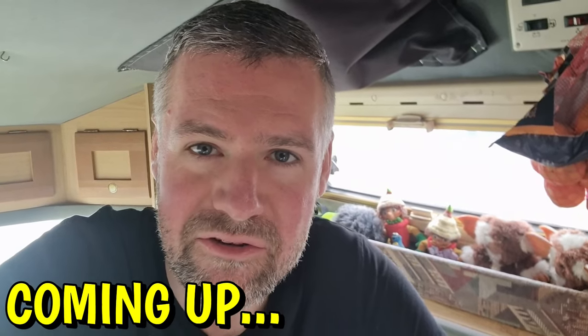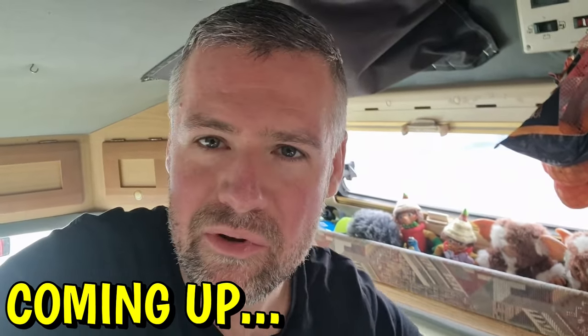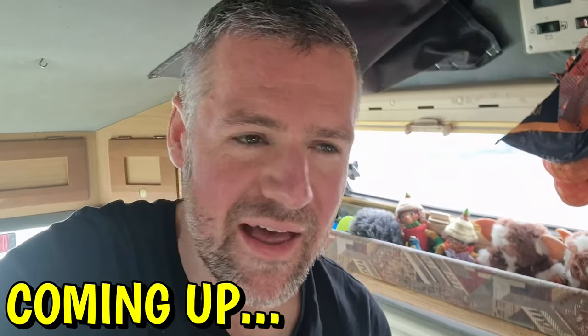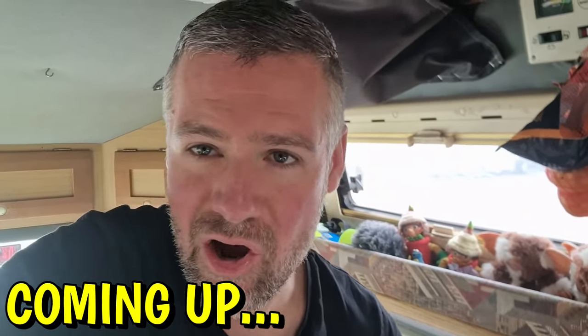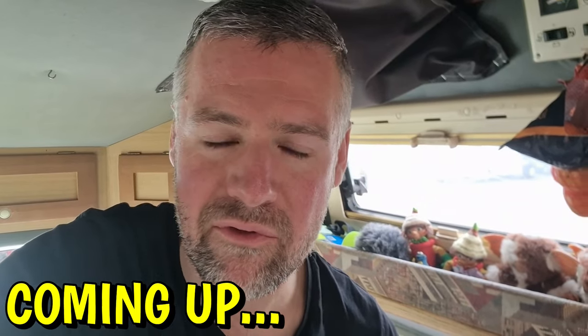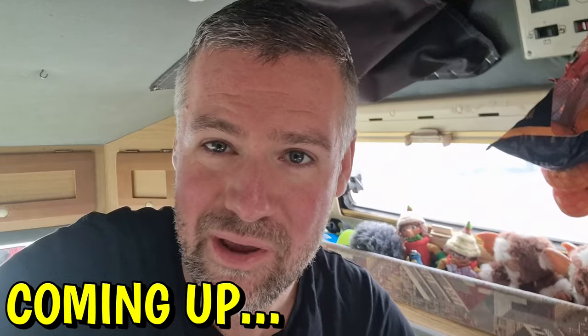So you know how most people do these kind of van tours all parked up in a pristine location with the doors open on the beach and it's a lovely sunny day and everything's perfectly clean? No, there's going to be none of that. We're in a car park, it's raining, it's still like wintry kind of weather even though it's right at the end of March.